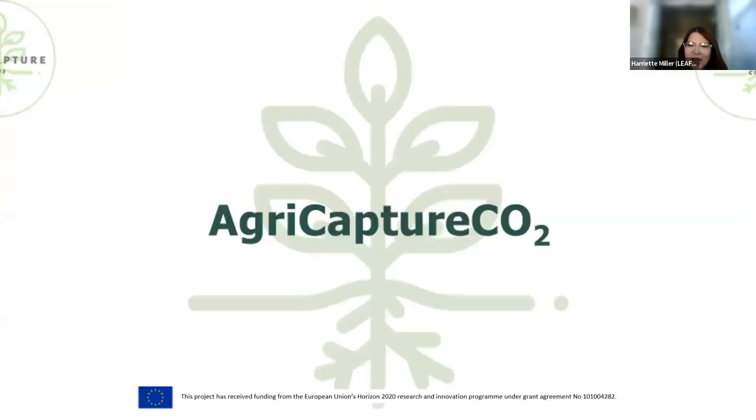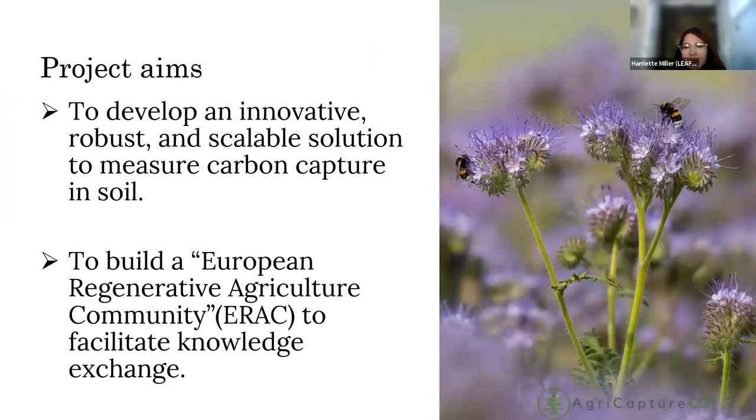My name is Harriet, I'm a technical coordinator at LEAF, and we are delighted to be discussing AgriCapture CO2 with you all today. AgriCapture stands as a collaborative endeavor uniting farmers, researchers and farming organizations with the ultimate goal of championing regenerative agriculture as a solution to mitigating climate change, whilst also providing agronomic and economic solutions for farmers. The project recognizes that climate change is a growing threat and farmers are on the front line.